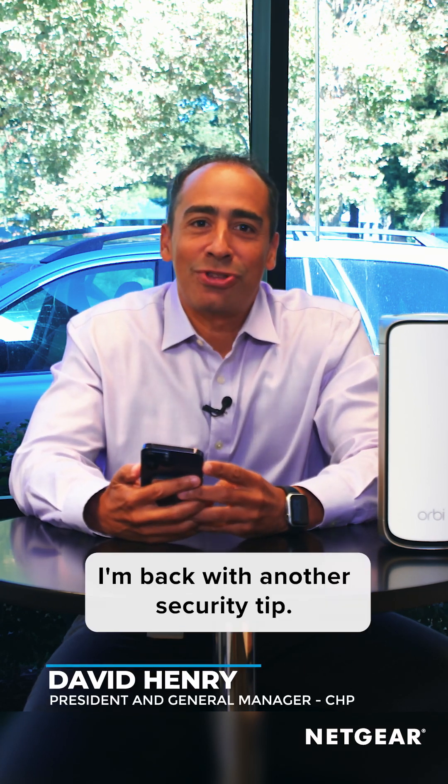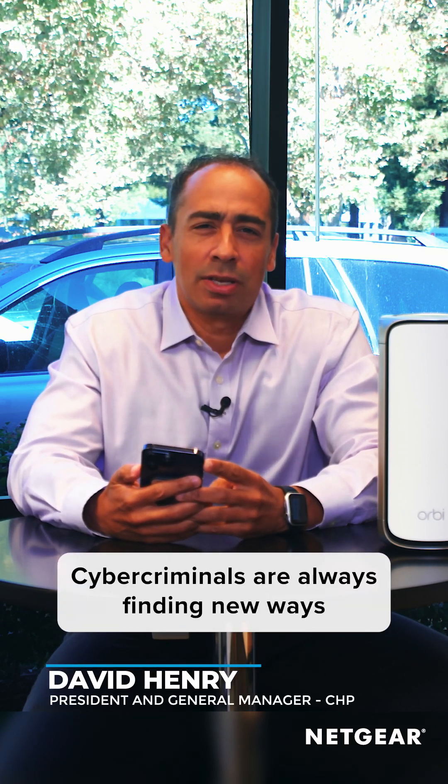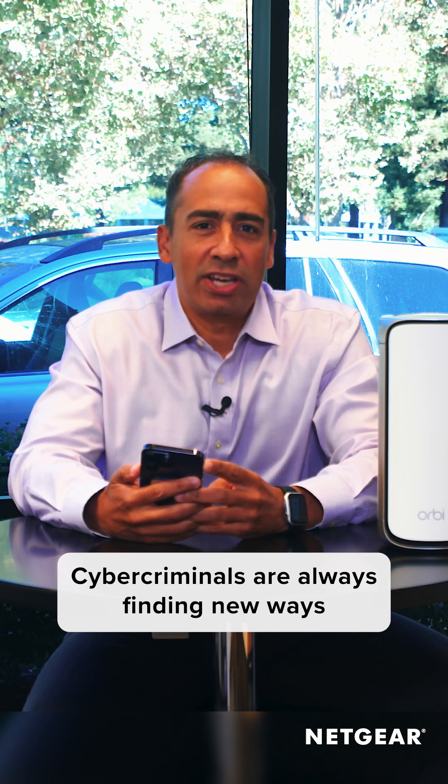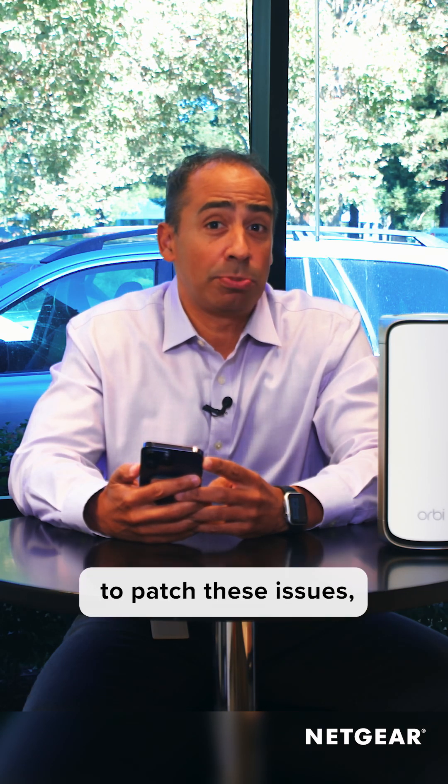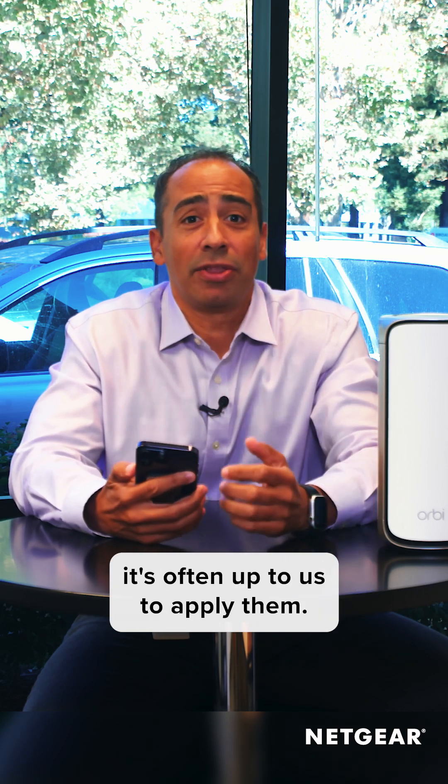Hello. I'm back with another security tip. Cyber criminals are always finding new ways to attack our devices. While companies release firmware updates to patch up these issues, it's often up to us to apply them.